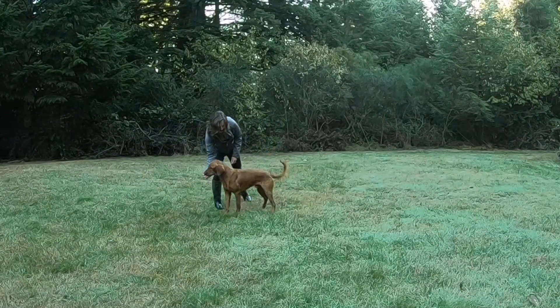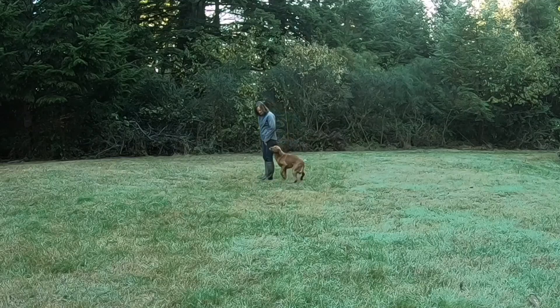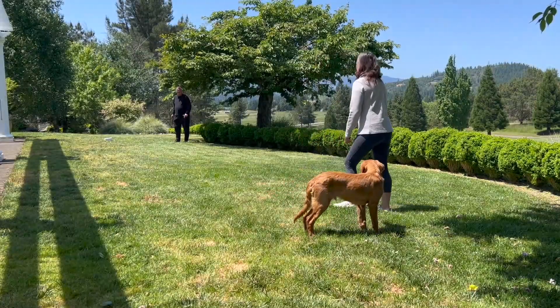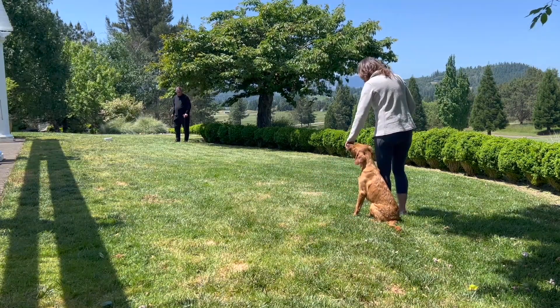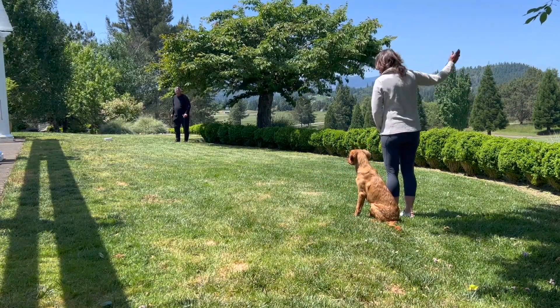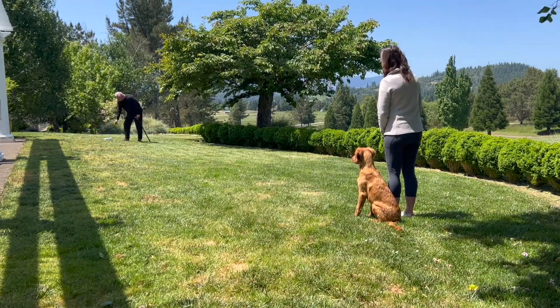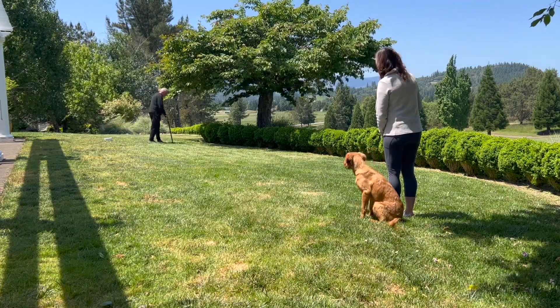Reward Zone is basically just classically conditioning the dog to be at heel position. All those great skills Reggie showed in that master test were created just like this in my backyard. It's a matter of building value and clarity for each of these steps, each of these skills.